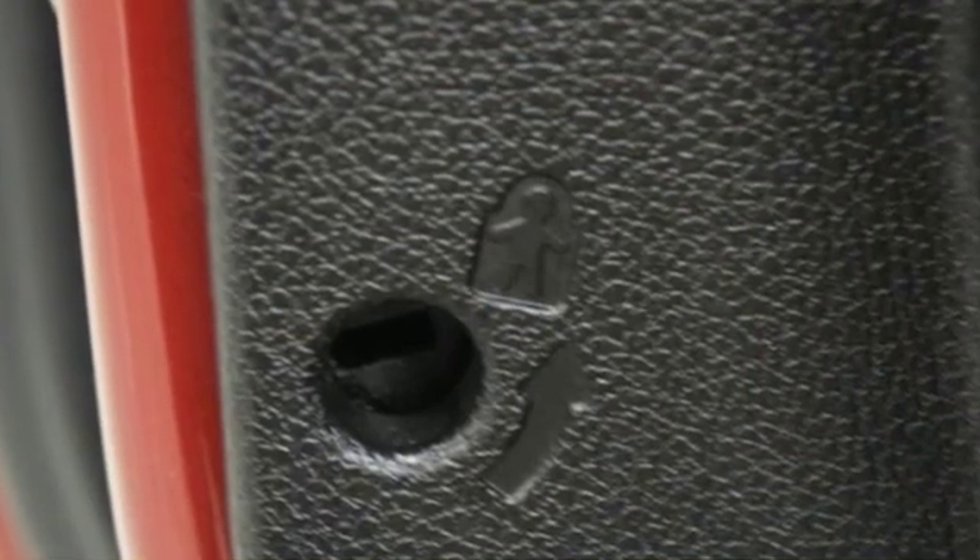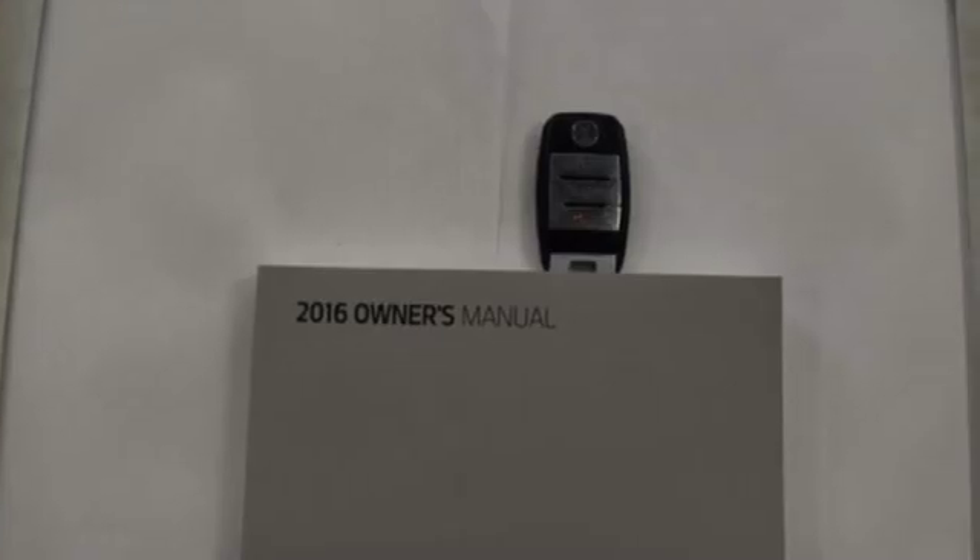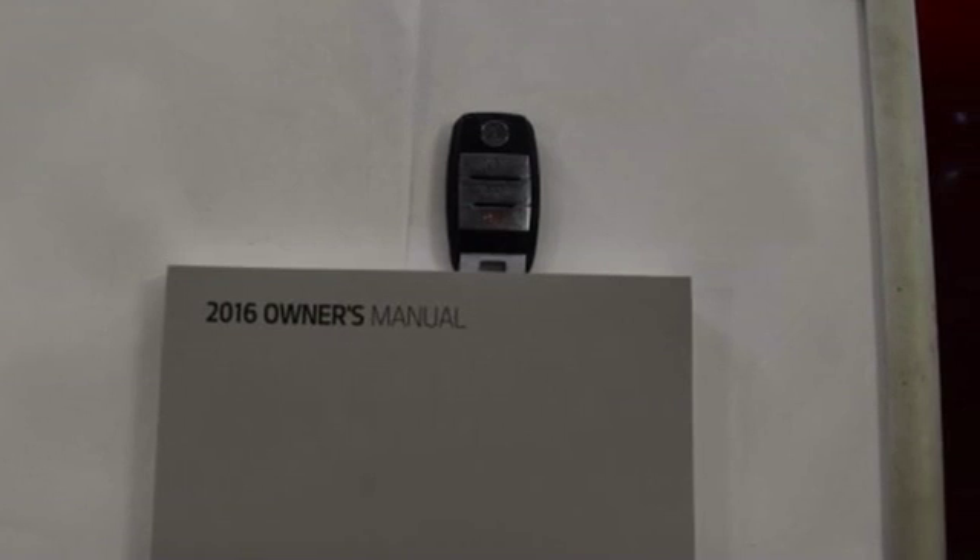Consumer Reports finds the Sorento offers lots of interior space, yet is easily maneuverable and simple to access. Kia commanding attention.